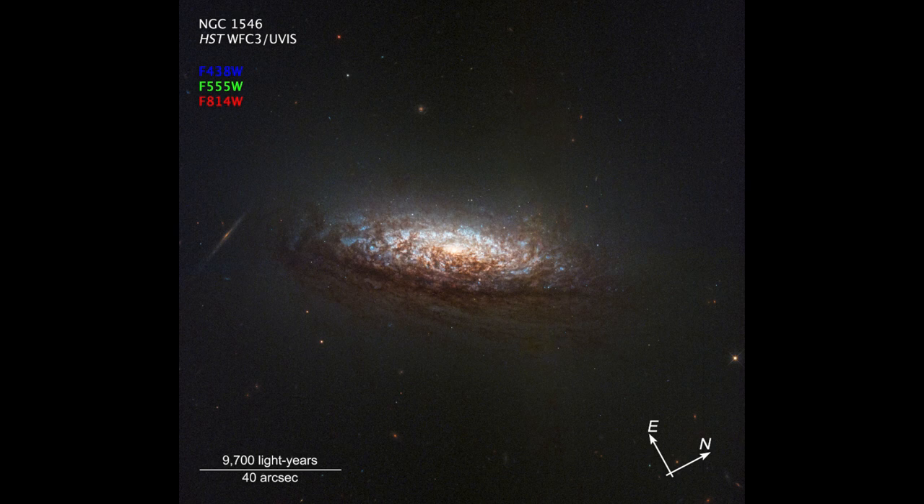We can see some of the dust lanes scattered around below, and we can see the center of the galaxy — a little bright spot there — which harbors a supermassive black hole.